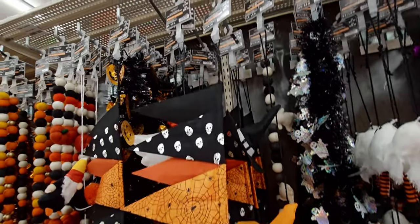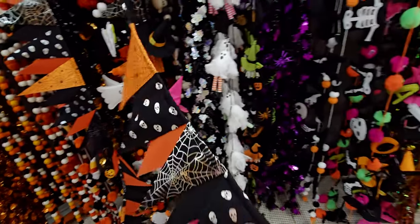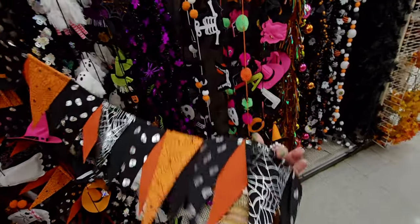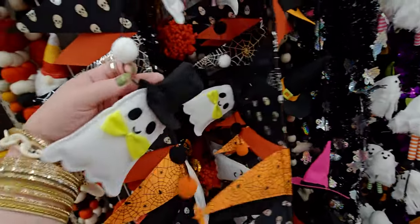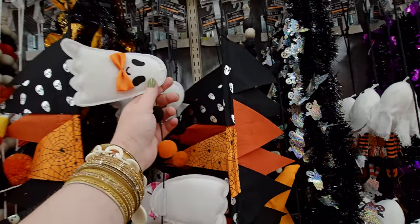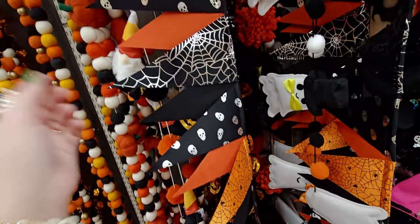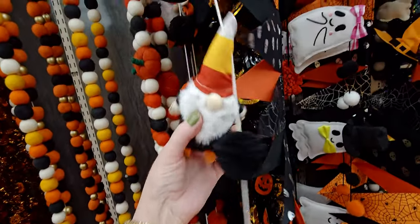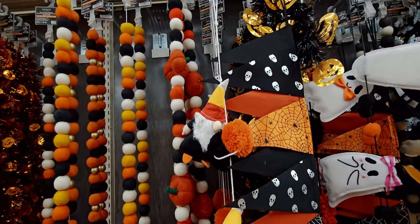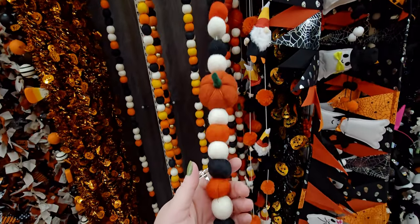Love this one — $19.99 — it has a Victorian vibe with all the different flags, so much detail. This one with the ghosties is $19.99, like felt — darling. Then there's also the gnome one, $19.99. And then a fall or Halloween one with felt pumpkins — $21.99.